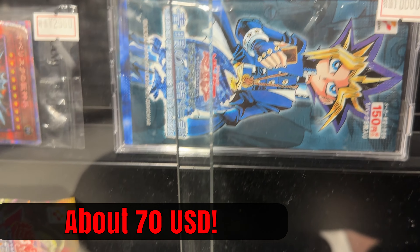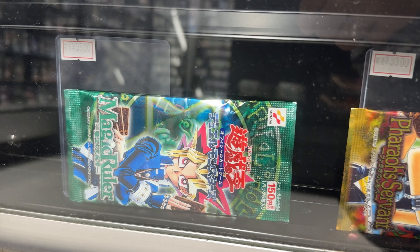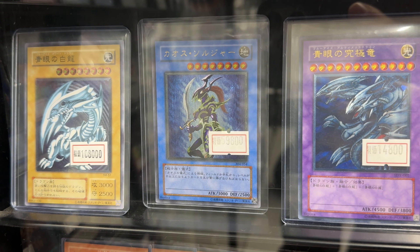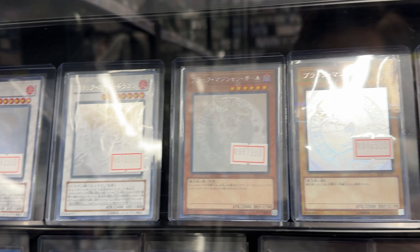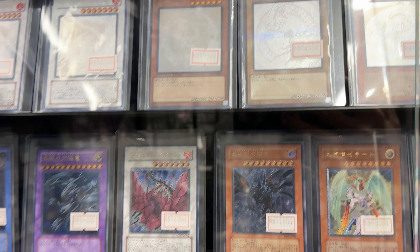There are some sealed packs here. We have a Blue Eyes here — 108,000 Yen. Some gold here as well. I think they are priced really competitively, but I don't see a Jinso, unfortunately.